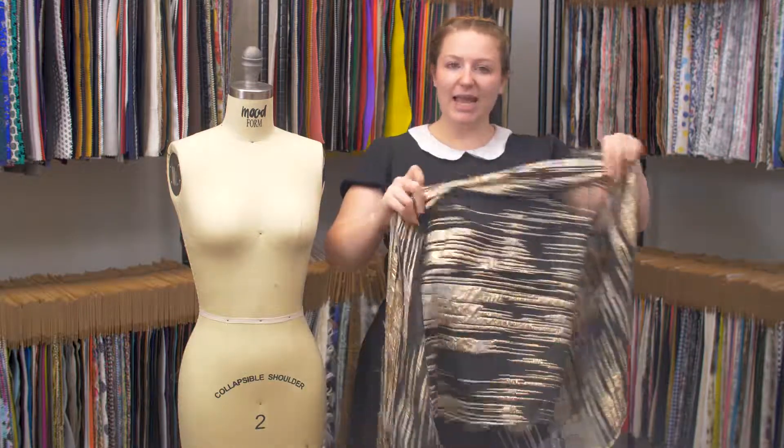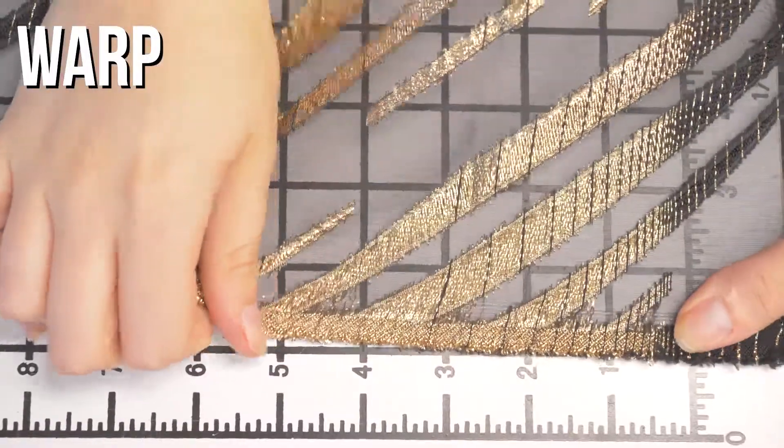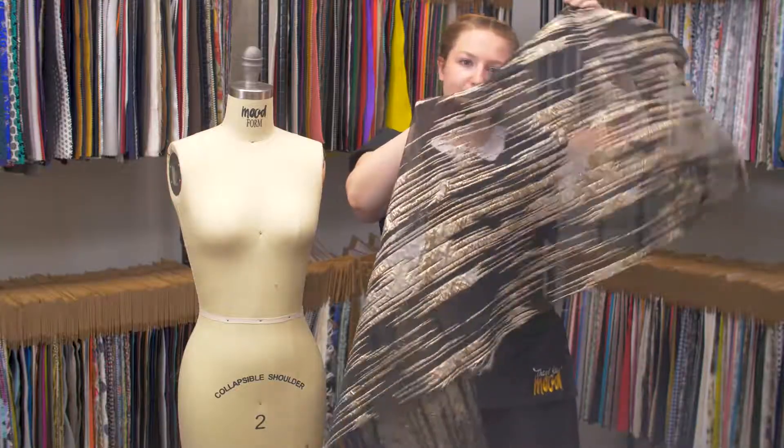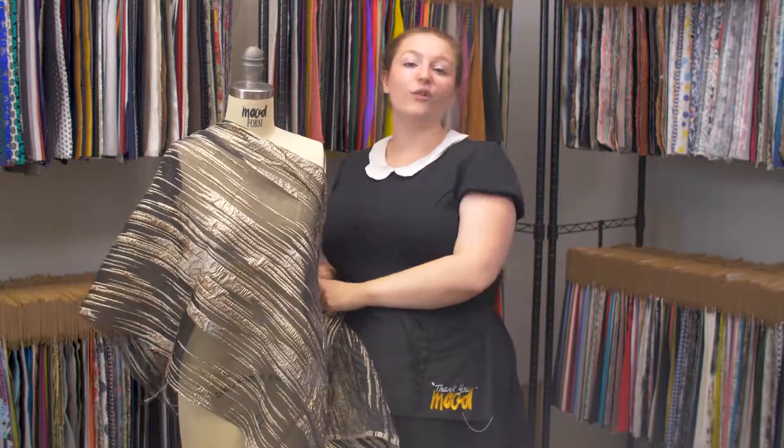This product has a textured, coarse hand, less so on the wrong side though. It features no stretch and is mostly translucent with a bouncy, structured drape. I think this would be super cute as a wrapped dress over a black slip.